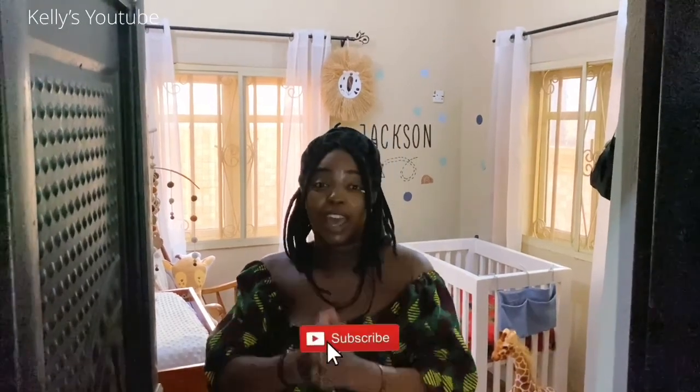Hey guys, it's your favorite Philly girl here in Enugu, Nigeria. If it's your first time on my channel, then you heard it right — I'm a Nigerian-American from Philly that relocated all the way back to Enugu, Nigeria. Right here on my channel is where you get front row tickets to my exciting life in Enugu. So if you haven't already, please subscribe. If you're already subscribed, welcome back. Make sure you like, comment, and share this video.